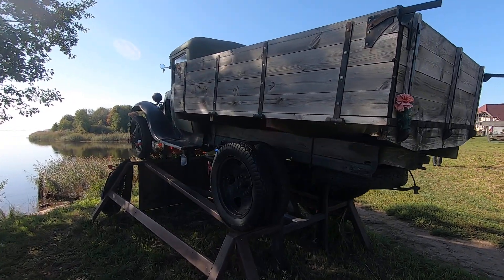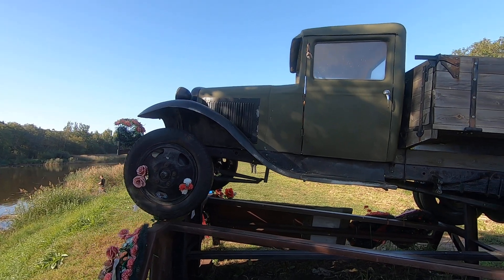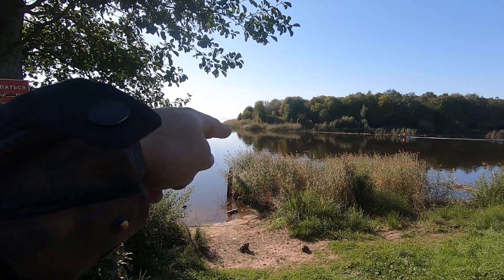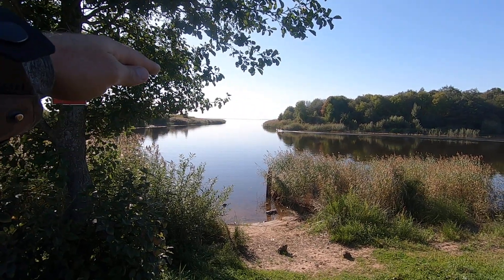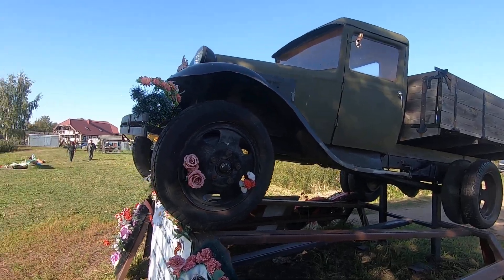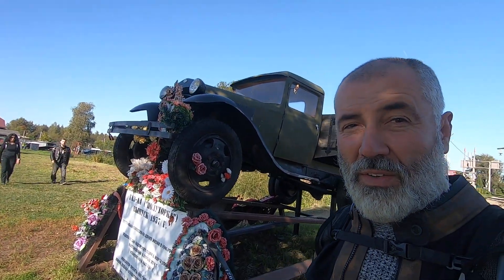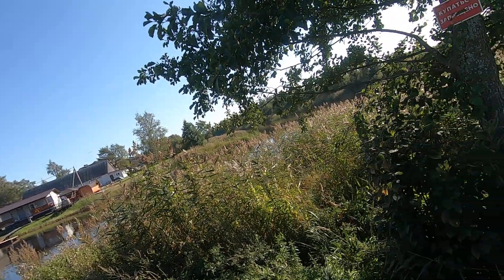This is a piece of history — these trucks, exactly this model, were used during the blockade of Leningrad. The local guys supplied the town on the ice of Lake Ladoga, which is right over there. When the lake was frozen, they drove these trucks on top of the ice, supplying Leningrad with everything they needed. This is a really special place. It's called the Road of Life — the road to life, they say.